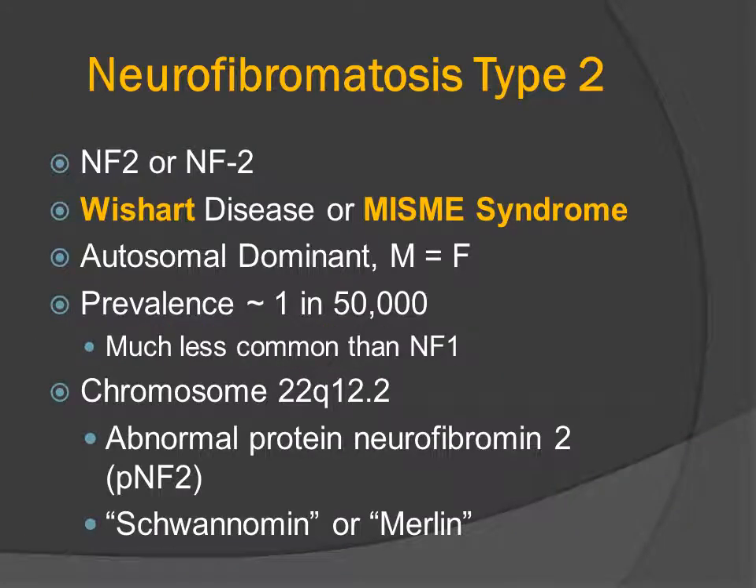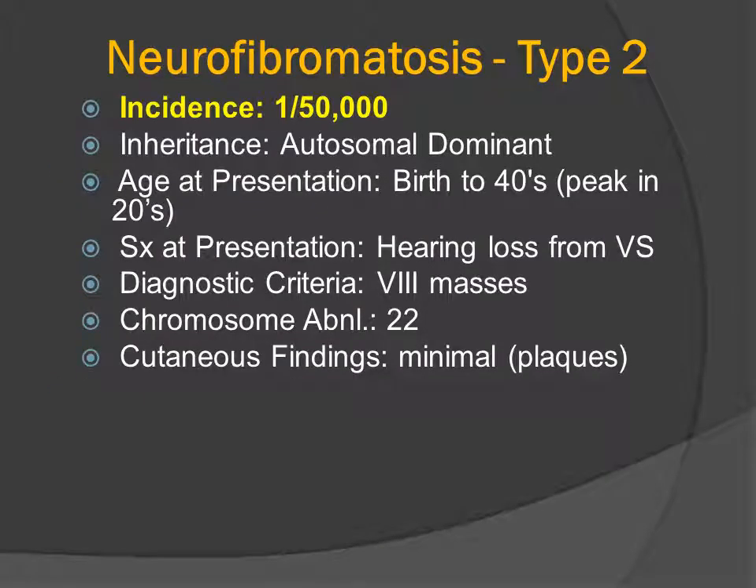Neurofibromatosis type 2 has been called Wishart's disease — he was the first to describe this disorder in 1822. It's also called the MISME syndrome, and we'll explain that abbreviation shortly. The prevalence of NF2 is much less common than NF1, at approximately 1 in 50,000. Chromosome 22 codes for a gene that relates to a protein called neurofibromin, but that protein is also called schwannomin or MERLIN. The incidence of NF2 is much less common than NF1.